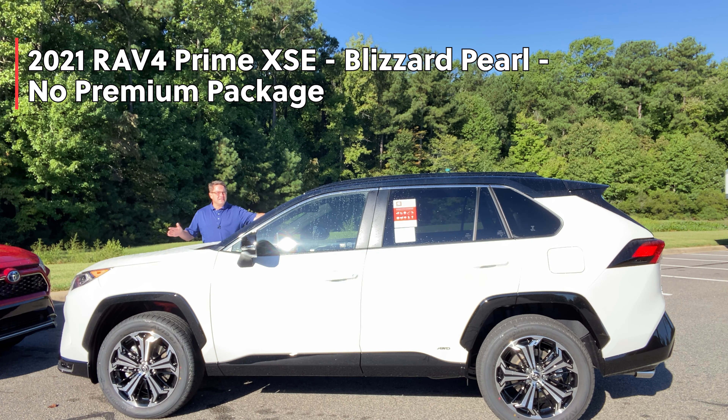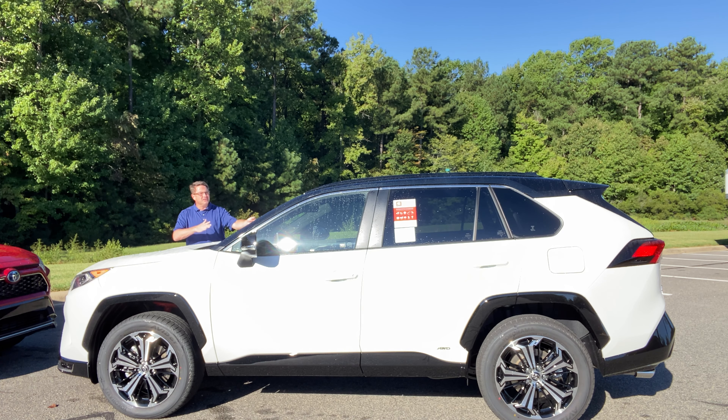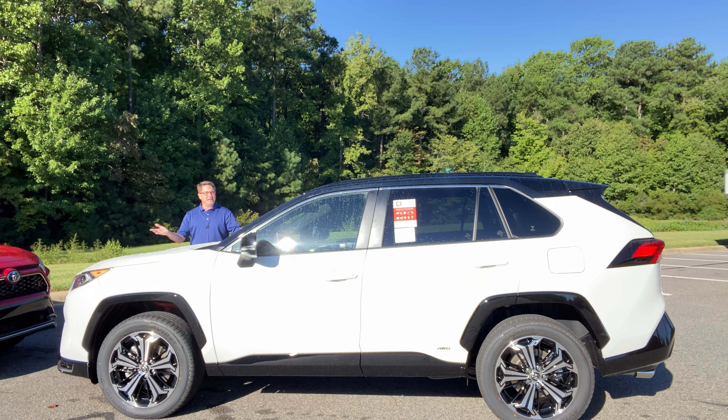This is Blizzard Pearl, an XSE RAV4 Prime. It does not have the premium package, but it does have premium audio added to it, a weather package, and even rear heated seats. So there are ways to customize and equip it — make it your own.